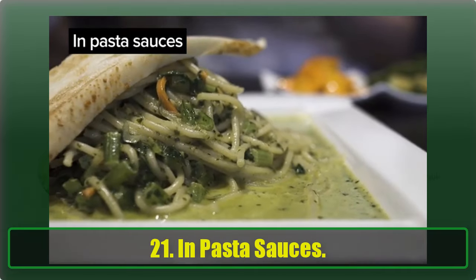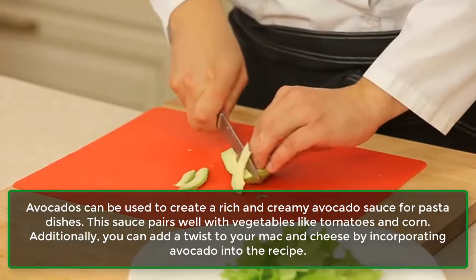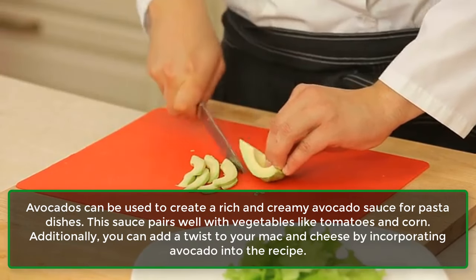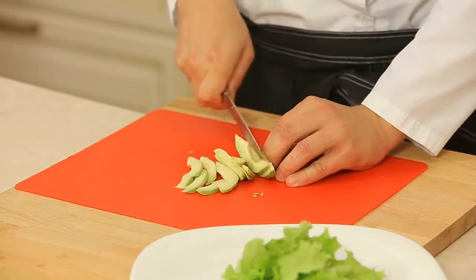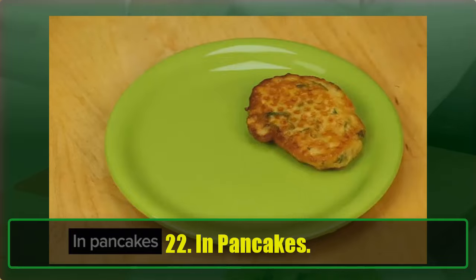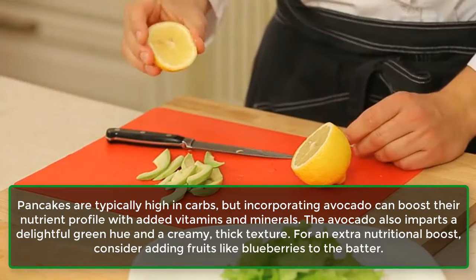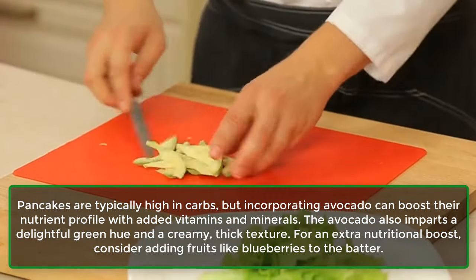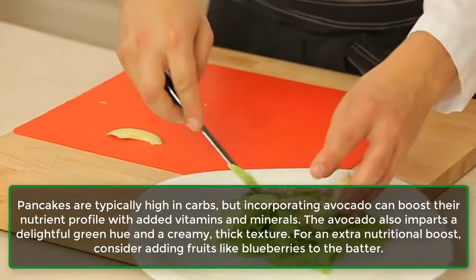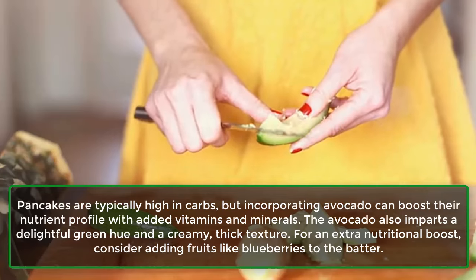21. In Pasta Sauces. Avocados can be used to create a rich and creamy avocado sauce for pasta dishes. This sauce pairs well with vegetables like tomatoes and corn. Additionally, you can add a twist to your mac and cheese by incorporating avocado into the recipe. 22. In Pancakes. Pancakes are typically high in carbs, but incorporating avocado can boost their nutrient profile with added vitamins and minerals. The avocado also imparts a delightful green hue and a creamy, thick texture. For an extra nutritional boost, consider adding fruits like blueberries to the batter.